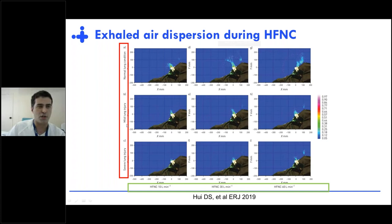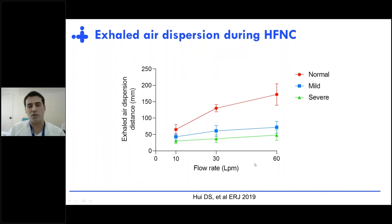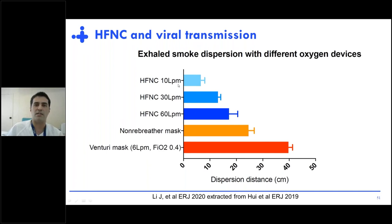At the bedside, looking at different lung conditions — normal, mild injury, and severe injury — using high-flow at different flow rates, in severe lung injury the emissions are practically identical regardless of the flow used. The exhaled air dispersion distance at 60 liters per minute under severe lung injury is even less than that observed with a normal lung at only 10 liters per minute. Compared to conventional oxygen, exhaled smoke dispersion is also lower regardless of the flow used.